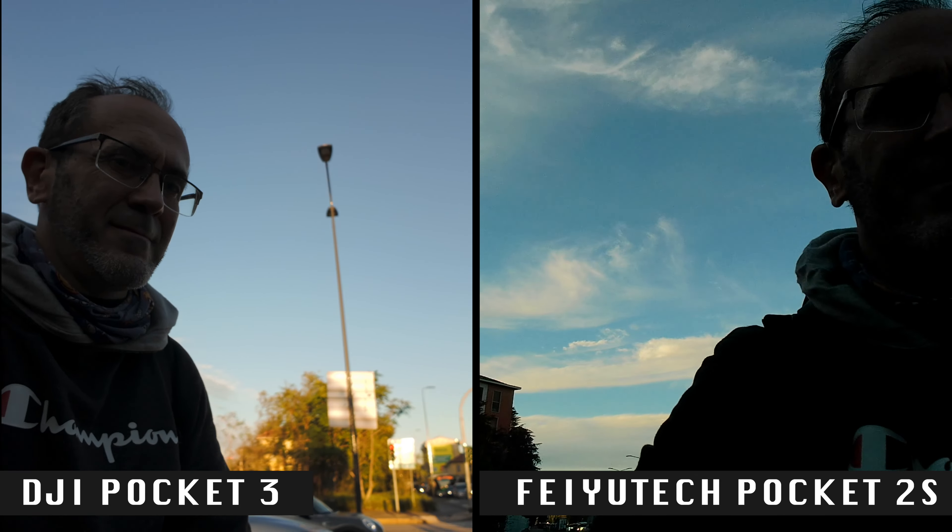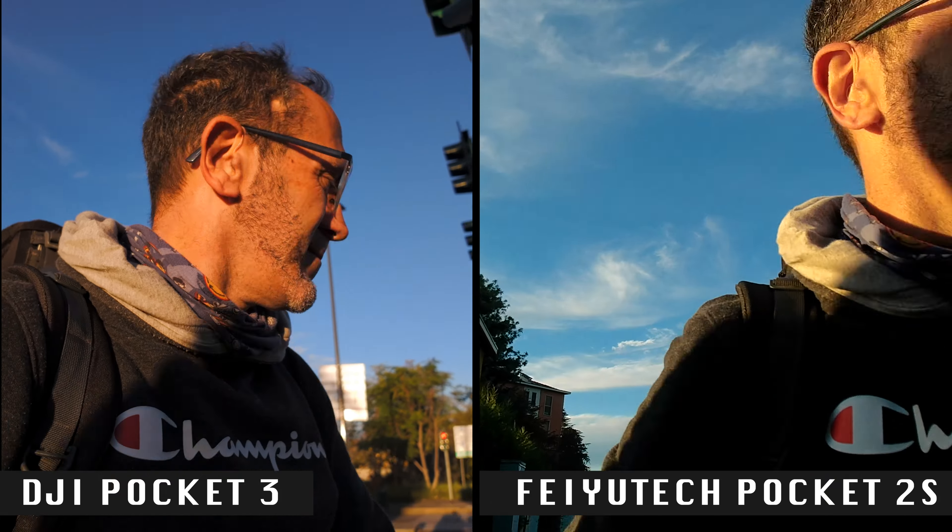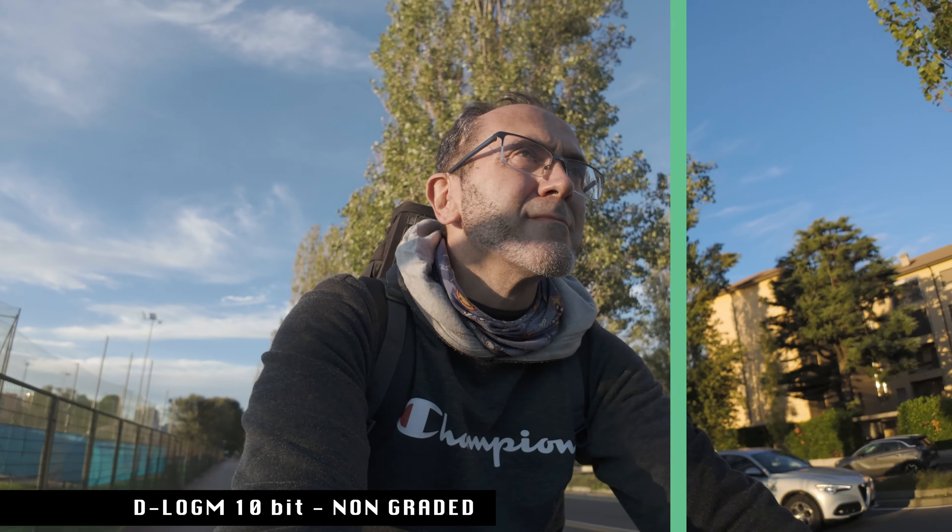Just kidding. The face tracking isn't that terrible, especially if we're close to the camera. About the positives: DJI Pocket 3 features the same D-Log M 10-bit picture profile we already loved in the DJI Osmo Action 4. It offers an extended dynamic range, good color balance in images, and is so easy to grade in post-production. You don't have to be a colorist to get good results.